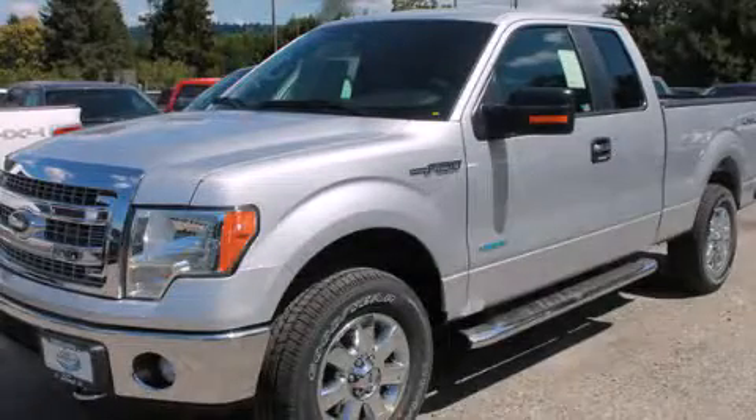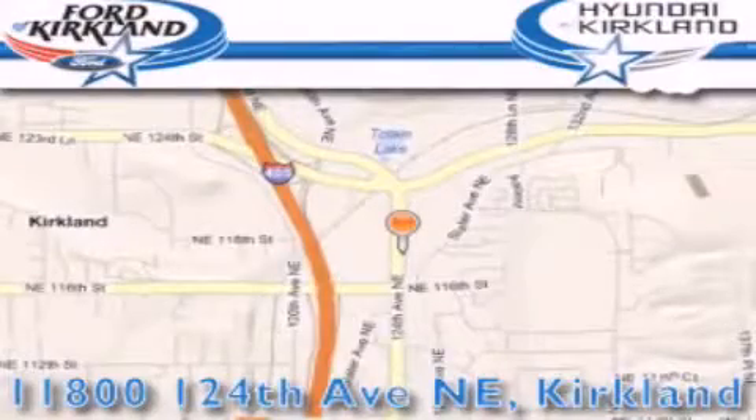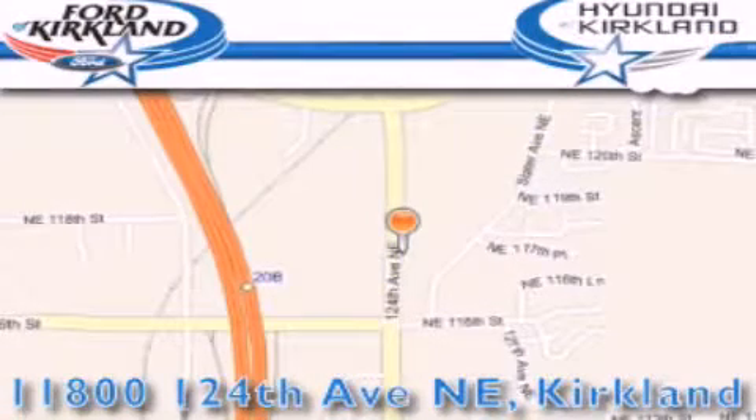Please call us today for more information on this great vehicle. Ford and Hyundai of Kirkland is located at 11800 124th Northeast in Kirkland. Our goal is to exceed all of your expectations to ensure that you'll return for future visits.